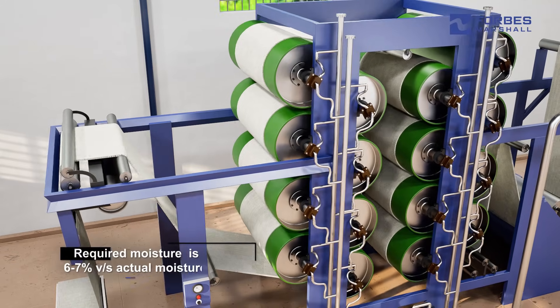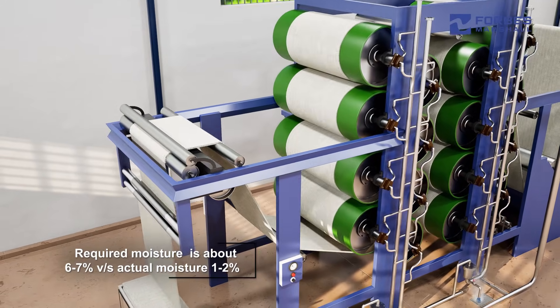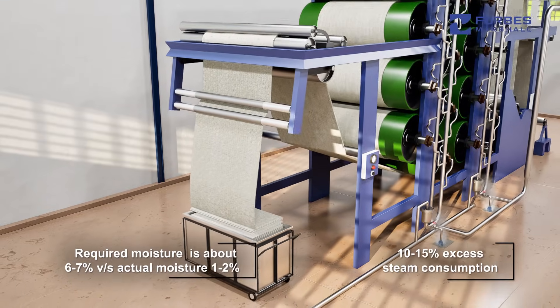Typically, while outlet moisture required is about 6–7%, actual moisture observed is less than 1–2%, resulting in 10–15% excess steam consumption in the VDR.